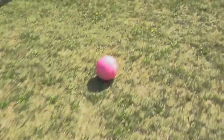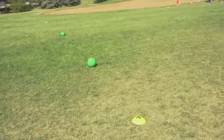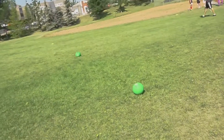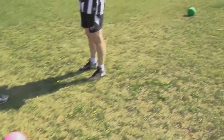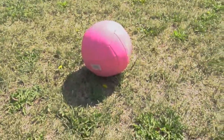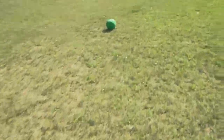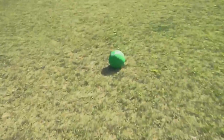On the pitch you will see three dodgeballs — those are used by our beaters and we call them bludgers. And then we have a quaffle, which is a slightly deflated volleyball. The bludgers are also slightly deflated just to ease in handling them, usually with one hand since your other hand is on the broom.